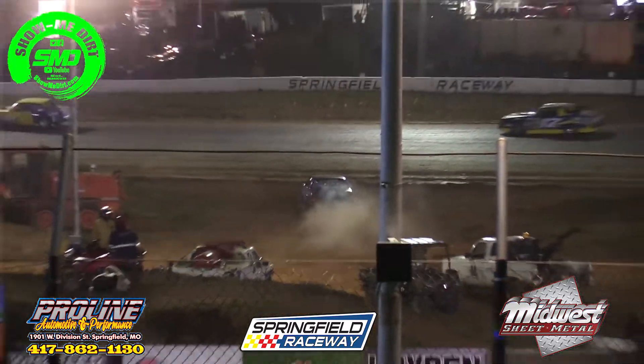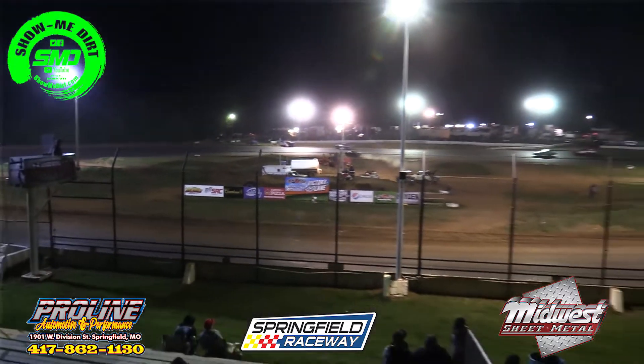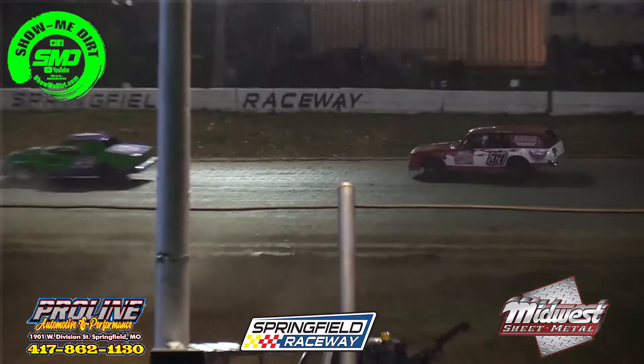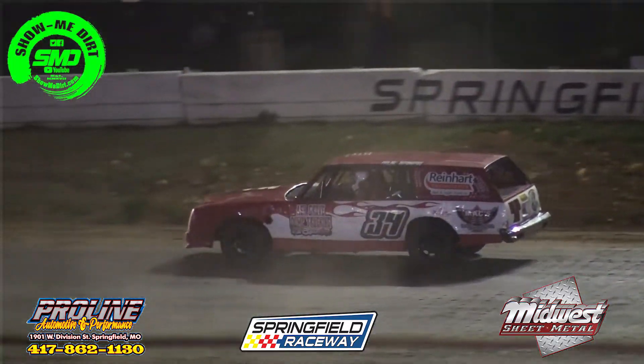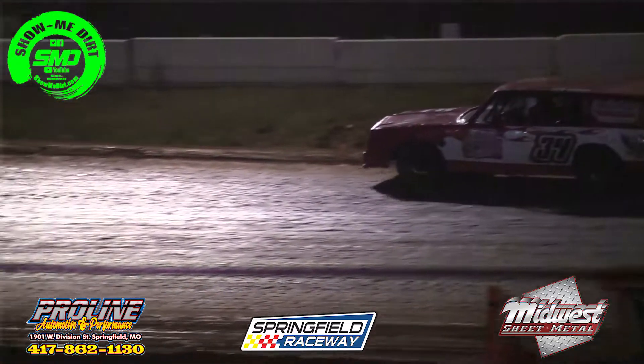No surprise to see James Redis into victory lane, but he certainly had to earn it tonight as Tyrell Jones gave him a battle but was not quite able to hold on to that lead.